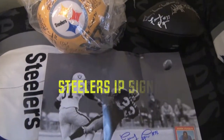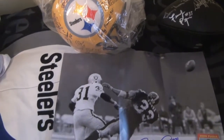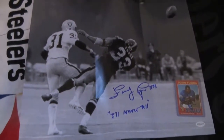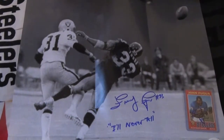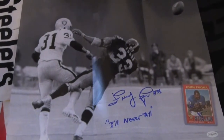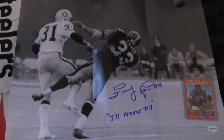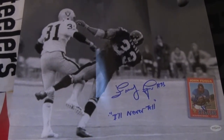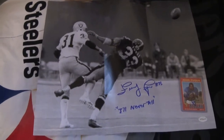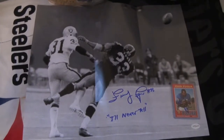What is up YouTube, we're back with another in-person signing, this one coming from Frenchie Fuqua. He was a part of the TSE signing. Got him on this nice 16 by 20 of the infamous immaculate reception right after the hit, and he signed it in blue with the amazing inscription 'I'll never tell' — talking about the hit and if he touched the ball and all that. Gotta love that inscription on that photo.